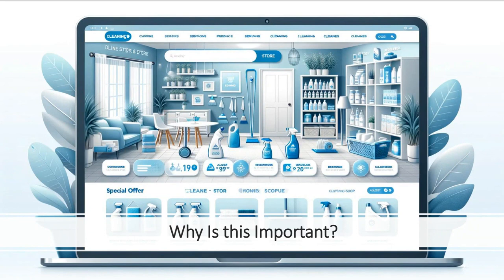Imagine having a website that not only ranks high on search engines, but builds trust, showcases your expertise, and turns visitors into paying customers.